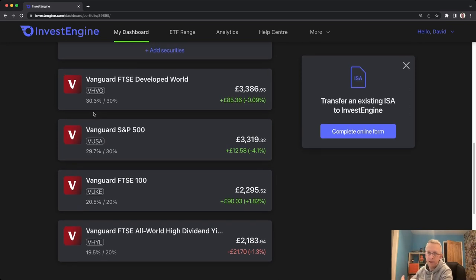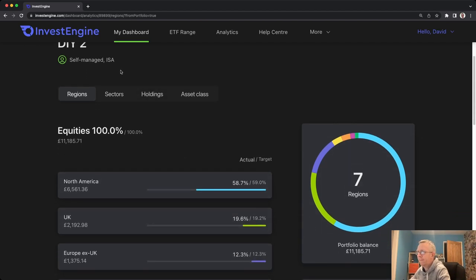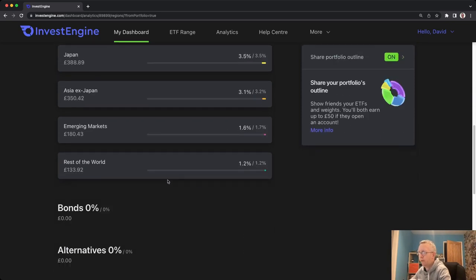When you combine all those ETFs together, InvestEngine can tell you exactly whereabouts your stocks are geographically, what sectors you're in and the holdings you have. If you click on the analytics button it takes you into the details of everything you're holding. You can see that about 58-59% is allocated to North America, around 19-20% to the UK, and the rest spread across Europe excluding the UK, Japan, Asia excluding Japan, emerging markets and so on.